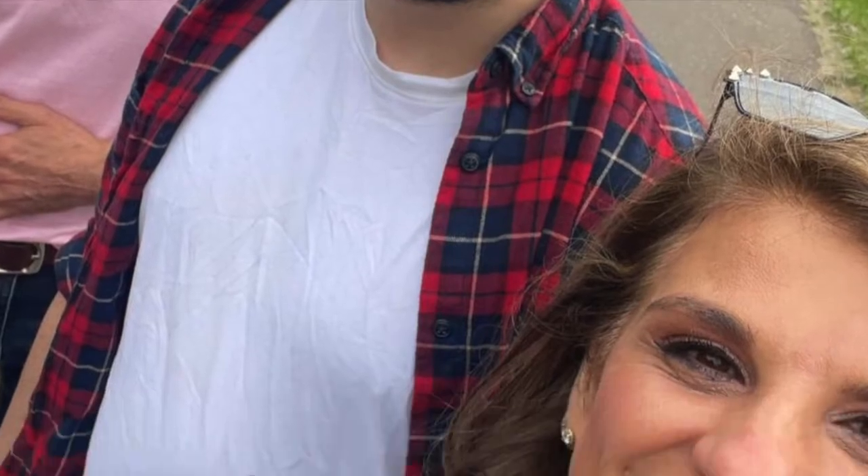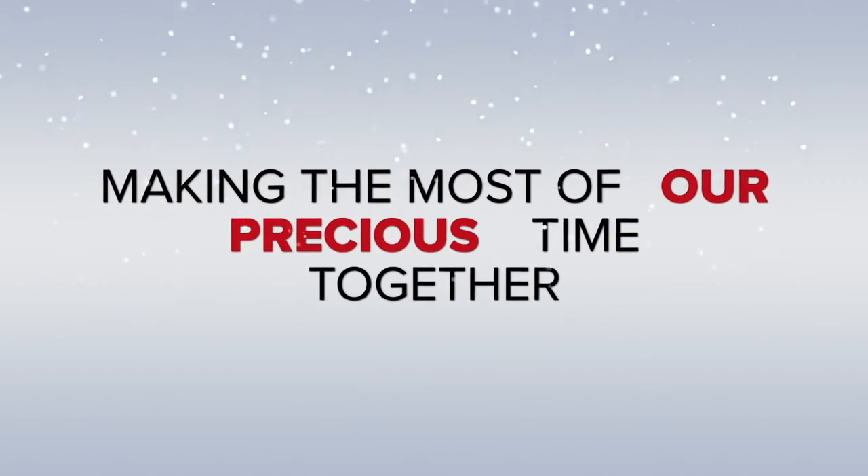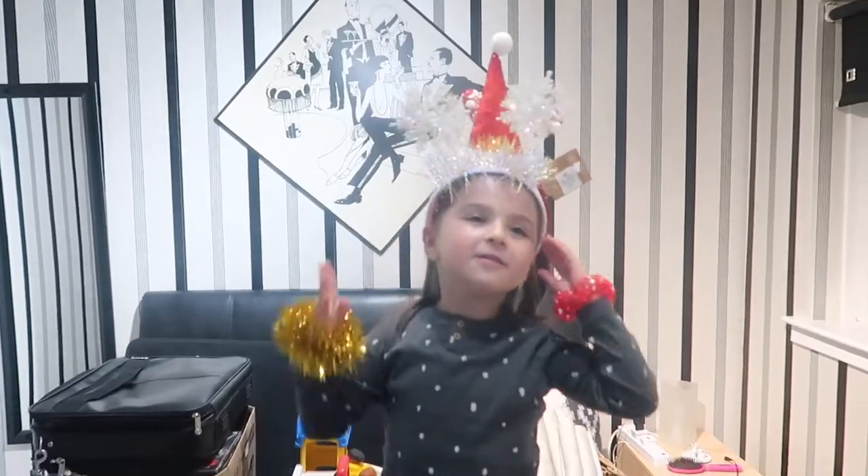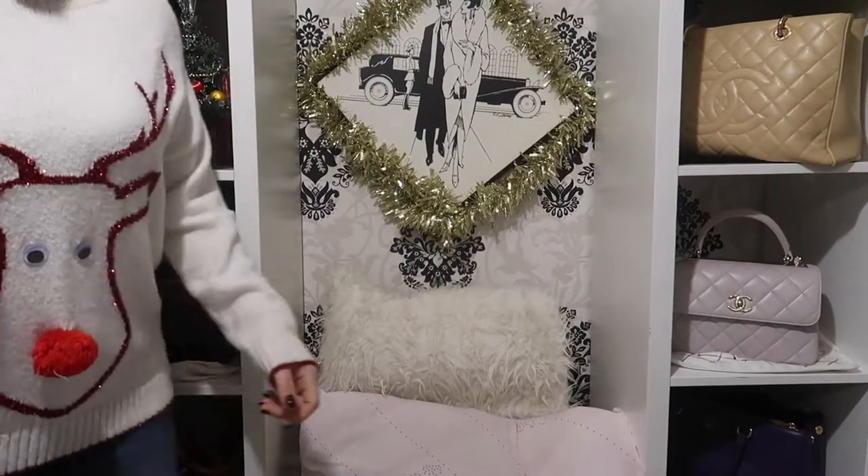Good morning and welcome to the 11th of December. That's right, we're in December!